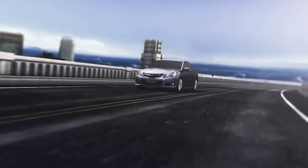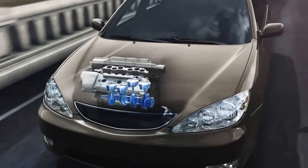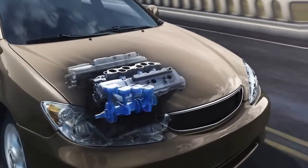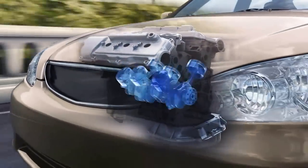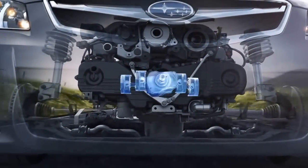Sometimes you have to look beneath the surface to truly appreciate what makes a vehicle different. Inside just about every vehicle on the road, you'll find either an inline engine or a V-type engine. These engines have pistons that are more upright and often not aligned with the center of the vehicle, upsetting its balance. Powering every Subaru, however, is the Subaru Boxer engine.